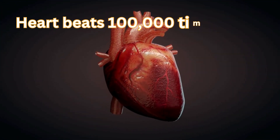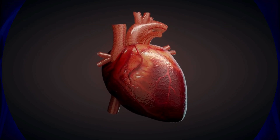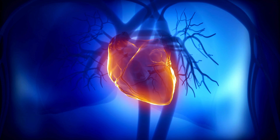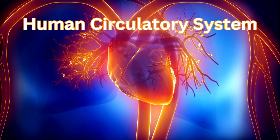Did you know your heart beats over 100,000 times every single day, pumping life through a network of vessels so long they could wrap around the earth twice? Let's learn about one of the most vital systems keeping you alive: the human circulatory system.